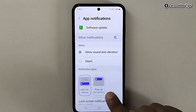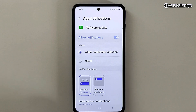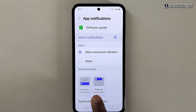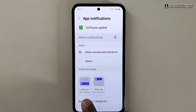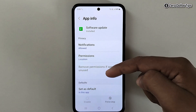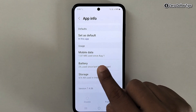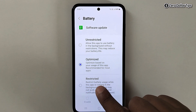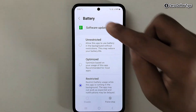Tap on the lock screen option and the notification will be disabled from the lock screen as well. Once you've disabled the software update notifications from the lock screen and pop-up, go back, then scroll down and tap on the Battery option. Select the 'Restricted' option and go back.